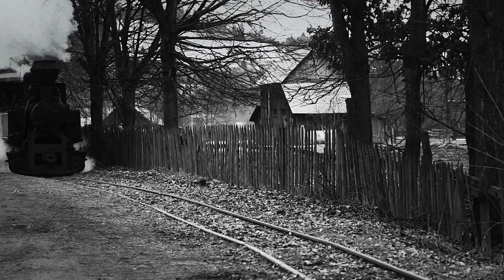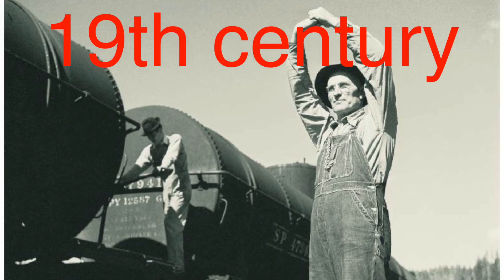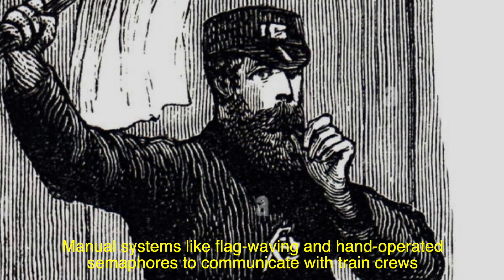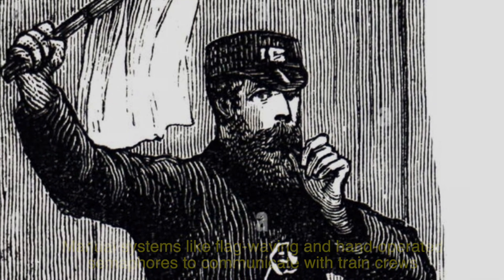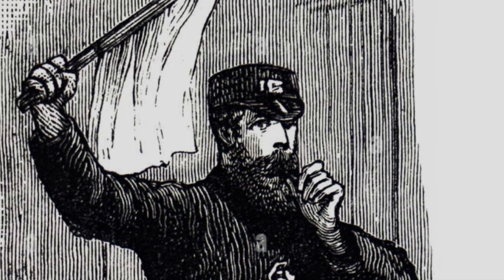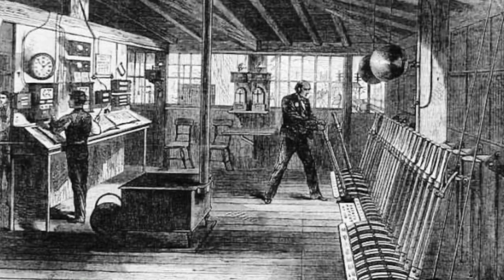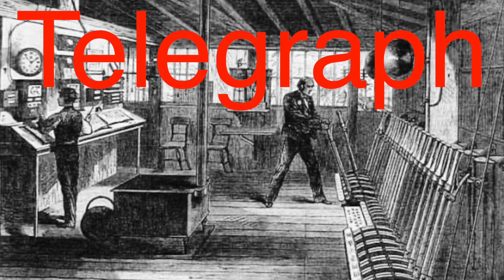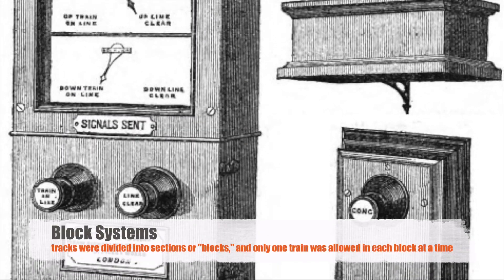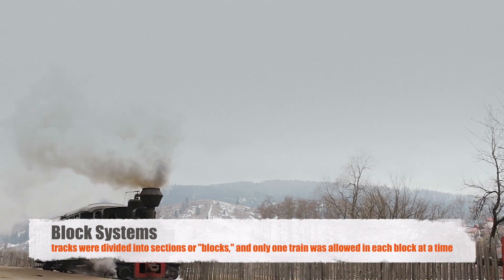Train signals have come a long way since the early days of railroads. In the 19th century, railways relied on manual systems like flag-waving and hand-operated semaphores to communicate with train crews. While innovative for the time, these methods were prone to human error and had limited range. The invention of the telegraph revolutionized signaling by enabling faster communication between stations, giving rise to block systems, where tracks were divided into sections, and only one train was allowed in each block at a time.